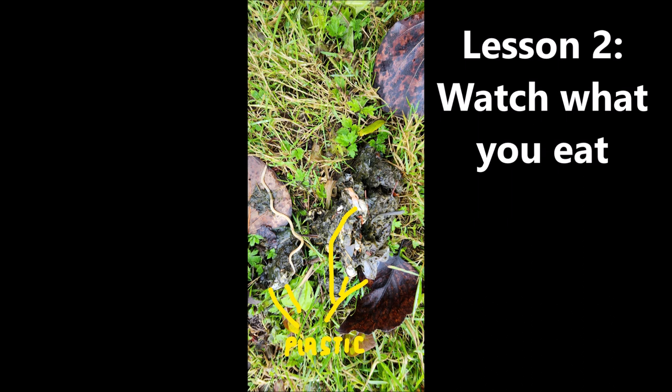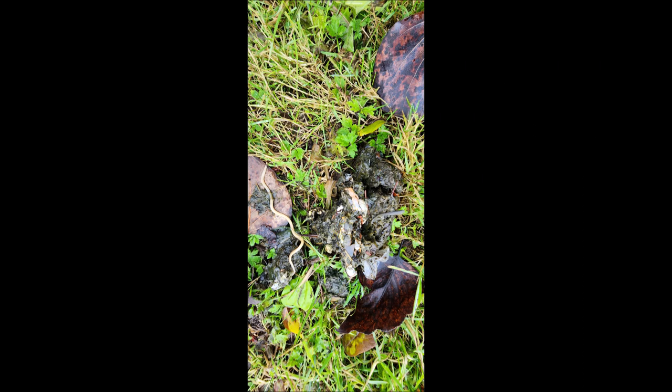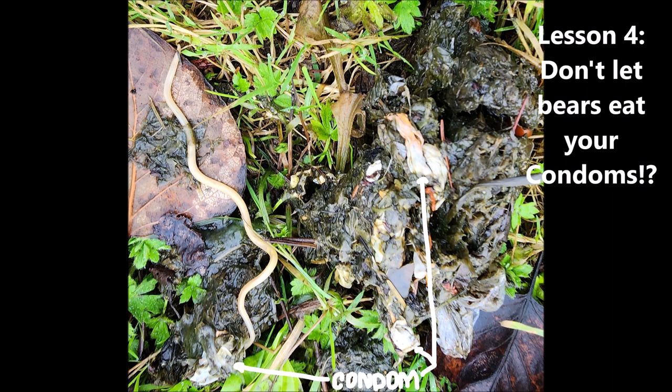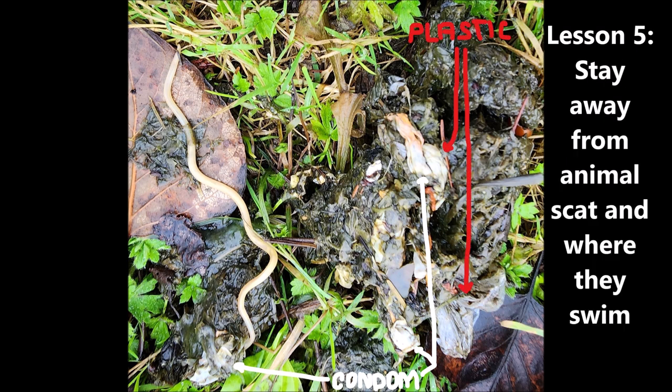Don't leave your garbage out. Don't leave plastic out. Don't let your garbage be accessible to bears. Don't leave your condoms in the garbage where bears can reach them. Lesson three: don't let animals get into your garbage — secure it so they can't eat your condoms. Lesson four: don't let the bears eat your condoms.